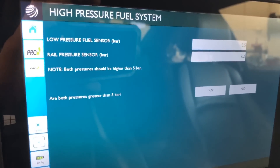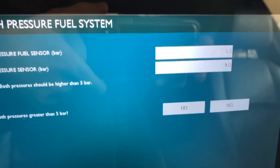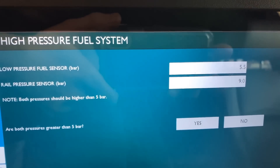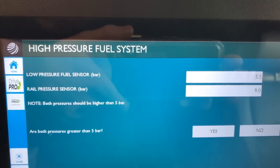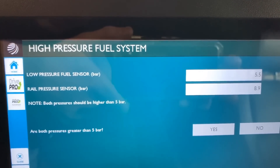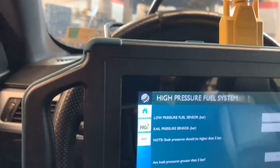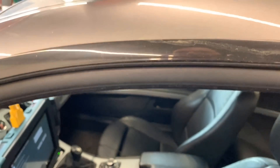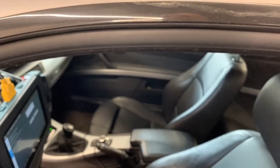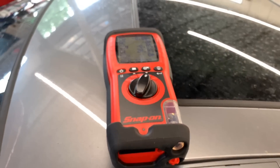I'm running some tests to see the pressures. On the low side we have 5.5 bar, and on the high side — the rail pressure — it was 50 bar and is now at 9 and going down. On a warm engine, pressures should raise to the maximum and then the relief valve should release. This is a GDI system with a high pressure system.